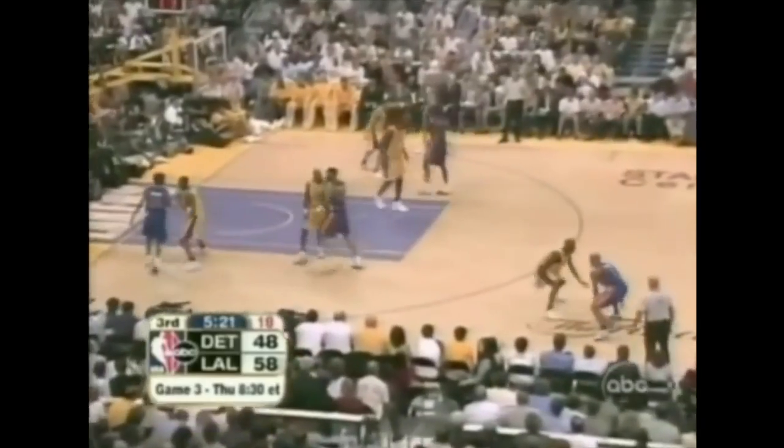Even though he didn't heave it, Bennett Salvatore is right there to call the technical. Hamilton gets free and in and out. Wallace is there — Rasheed for the rebound — all the way to the other side. Hamilton for three, that doesn't go either, and O'Neal has the rebound. Right now with Rip Hamilton and Kobe Bryant — we all knew these two guys grew up together, high school rivals in Pennsylvania. They're going after each other. 87-83, ticking down to a minute.